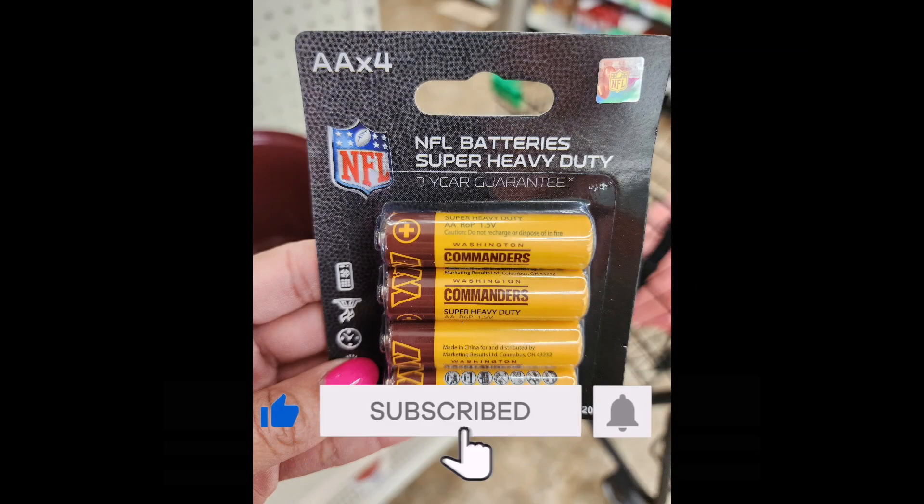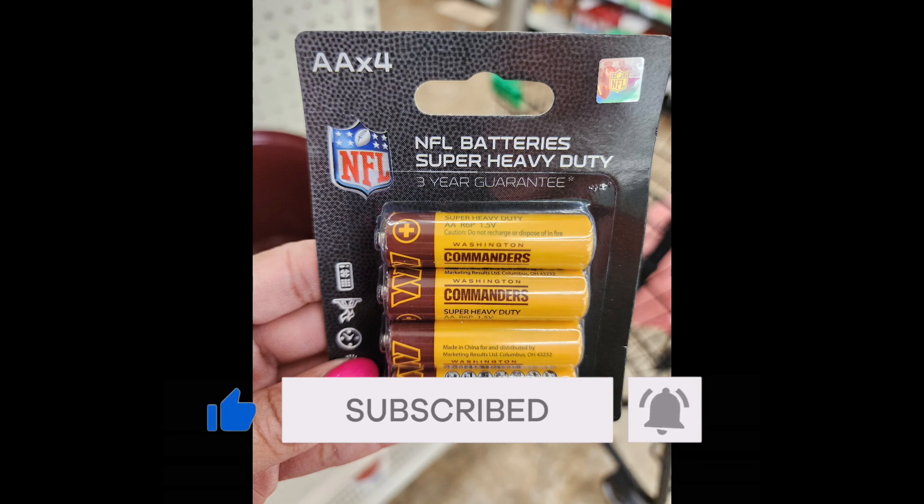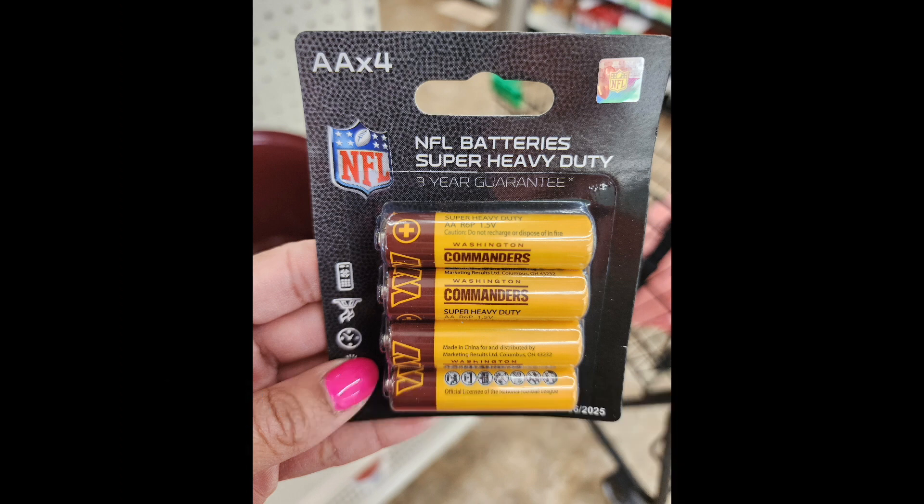Speaking of batteries, here are some official NFL super heavy-duty batteries — you get four double-A batteries. This was really unexpected, but I actually really like it. If you're a big-time Commanders fan, go for it.